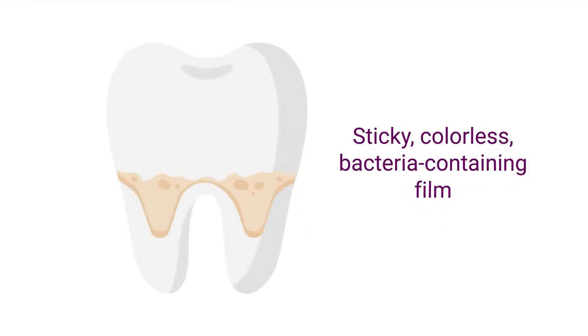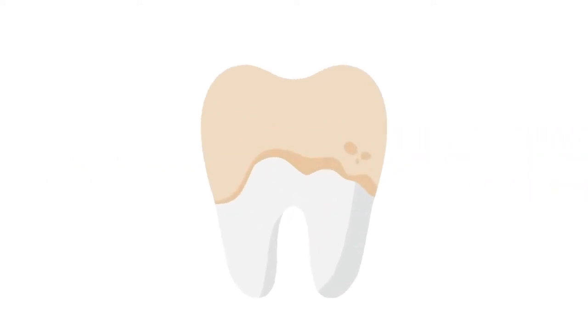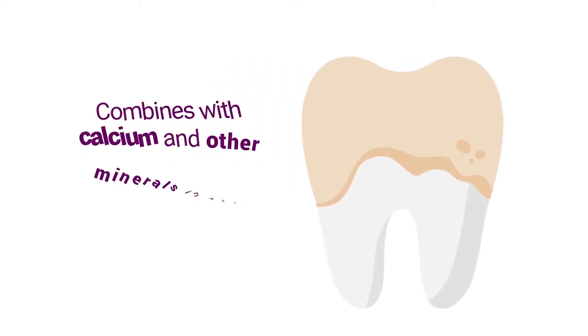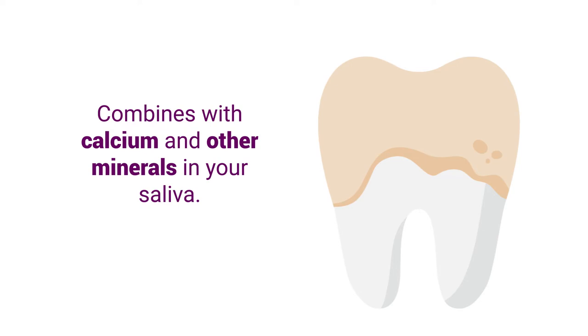Plaque is a sticky, colorless, bacteria-containing film that builds up naturally on your teeth when bacteria mixes with saliva. If you do not remove plaque and allow it to sit on your teeth longer than it should, it combines with calcium and other minerals in your saliva, causing it to harden. Dentists call hardened plaque buildup tartar.